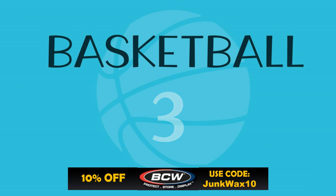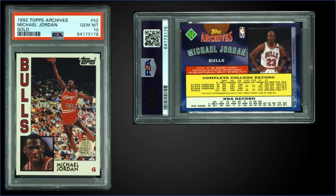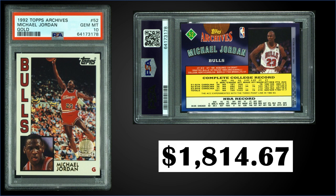In the top three — first up, from 1992 Topps Archives, we have Michael Jordan gold parallel graded gem mint PSA 10. This card sold at auction for $1,814.67. Pop is only 89 in the gem mint slab; one sold for $1,825 in February 2022. There were only 10,000 of these gold parallel sets produced — factory set only, not inserted into packs. Sets have recently sold for around $200 to $350.